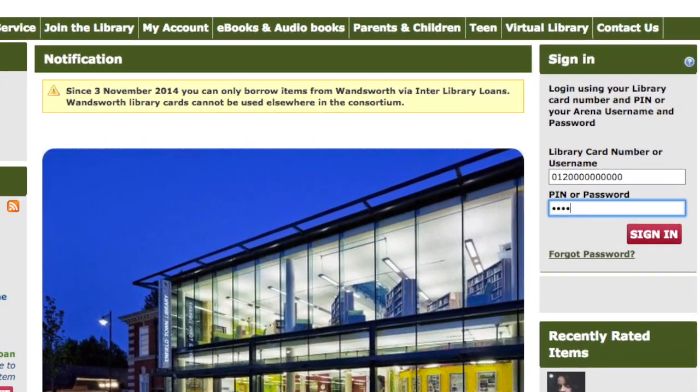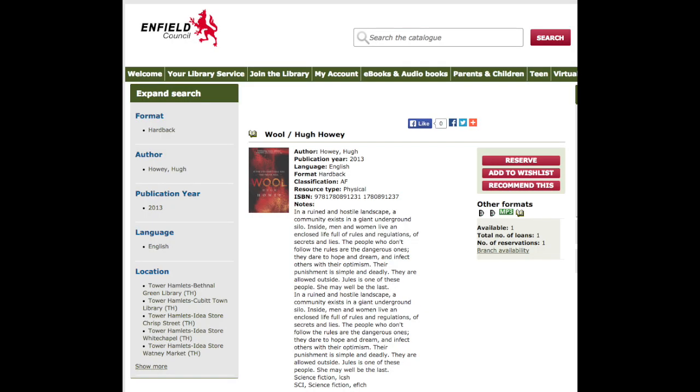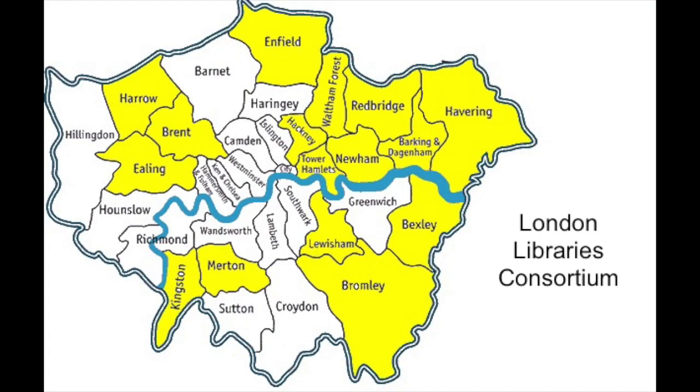If you cannot find an item you want on our shelves, you can reserve it online. Sign in to our catalogue and reserve your desired item. We are working in partnership with other boroughs in London as part of the London Libraries Consortium, which means you can reserve, borrow and return items to any of our partner libraries. Alternatively, if you can't find what you want on the catalogue, you can request it in your local library.